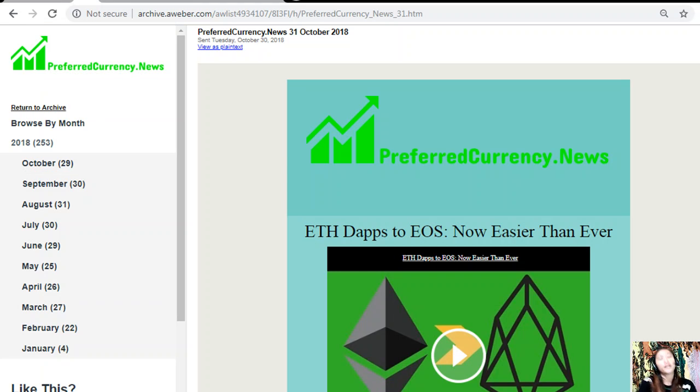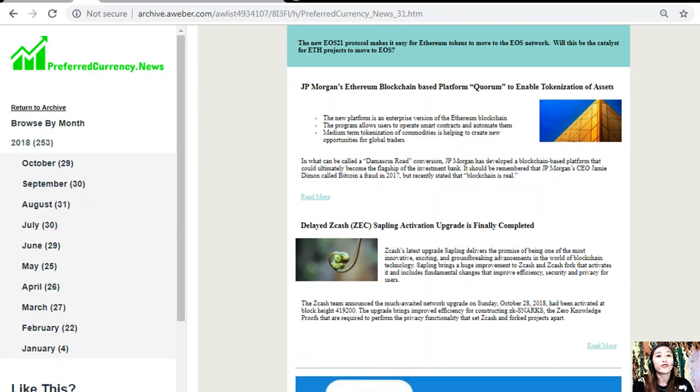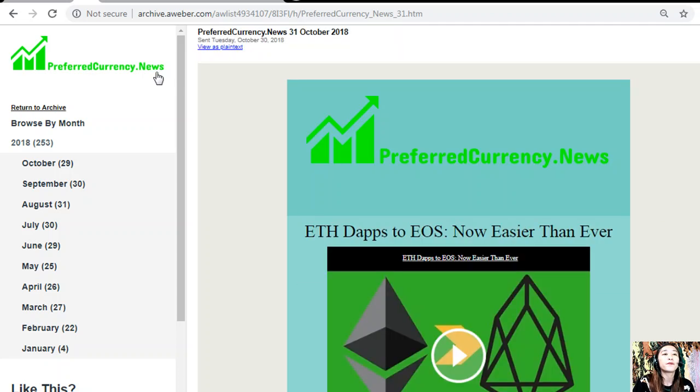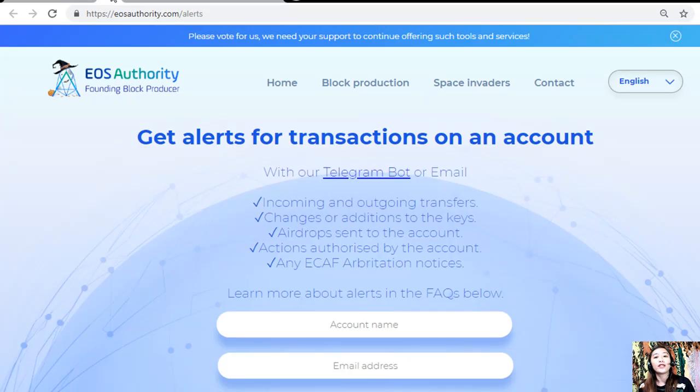Here is a copy of today's newsletter issue for October 31st, 2018, showing different articles and links to websites you should look into. One great website lets you get alerts on transactions on your account — simply go to eosauthority.com/alerts. You can get alerts for incoming and outgoing transfers, changes or additions to keys, airdrops sent to the account, actions authorized by the account, or any ECAF arbitration notices.